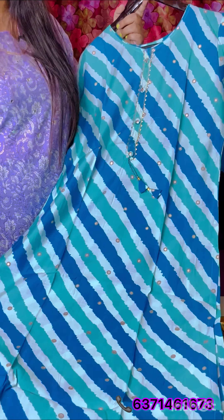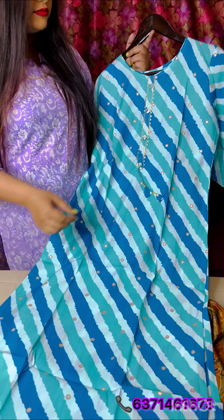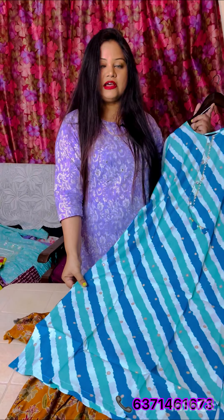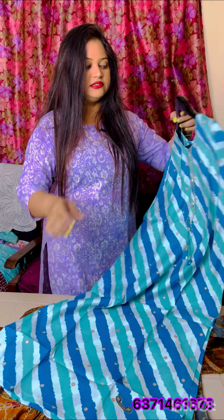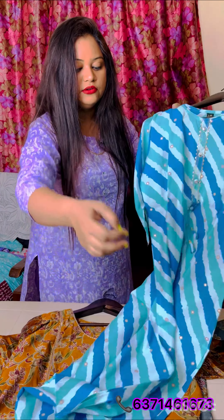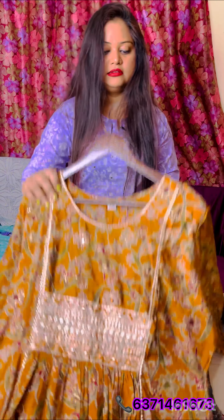Moving on to the next collection, this is a very beautiful print. We have launched it before and the response was pretty good, so we are launching it for the second time. The price range is 850 only. It's in muslin fabric, very comfortable, and you can see the handwork is pretty good. Photoshoots are available on Instagram — do check that out.